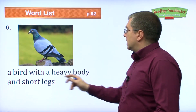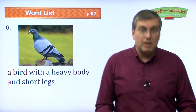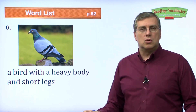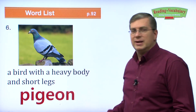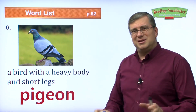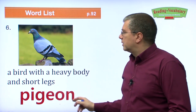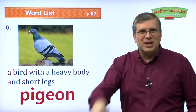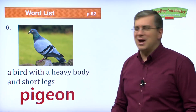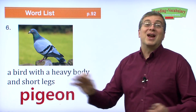A bird with a heavy body and short legs. You see these birds everywhere, especially in the city — they go boop boop boop and pick things from the ground. They are pigeons. They are kind of dirty birds — don't touch them. You can throw them food, but don't try to touch them, that's not good for your health. Unfortunately, they go to the bathroom all over the place. So they are pigeons — hopefully, they don't fly over you.